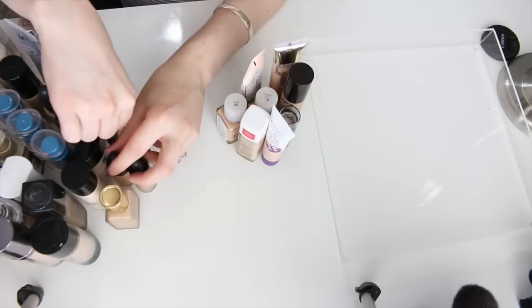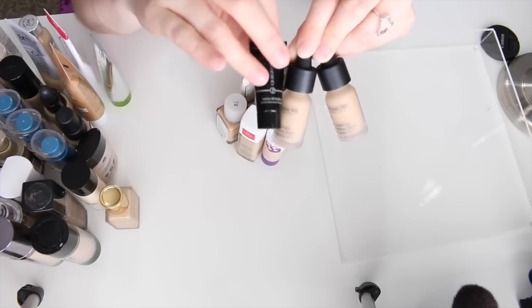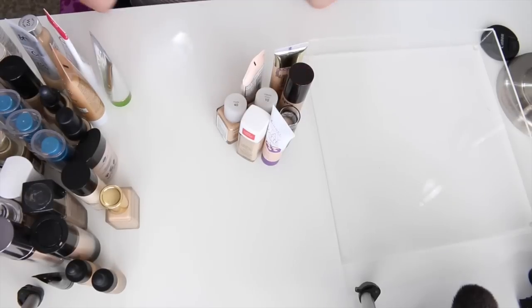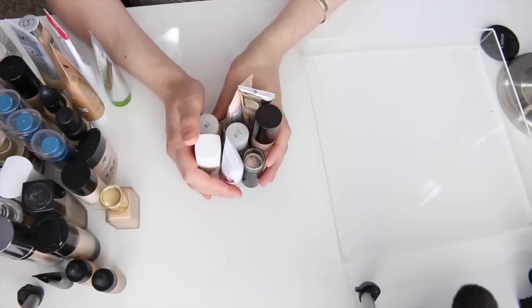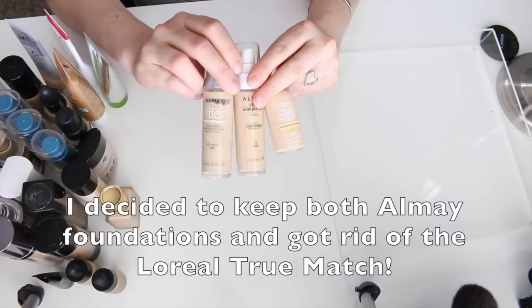So initially I said I had 52 foundations, but that included three mini deluxe sample sizes, so technically I have 49 foundations I purchased myself. I'm getting rid of eight of them — some going in the trash. And I have three maybes that I want to use over the next few days. I'll insert a clip at the end of the video to let you know whether I decided to keep or get rid of those.